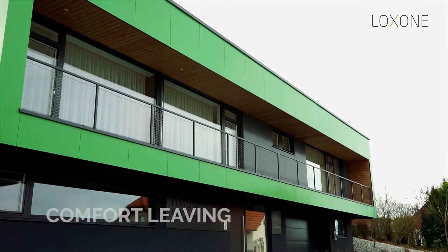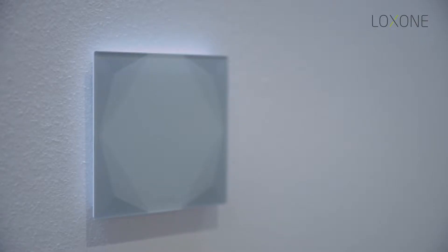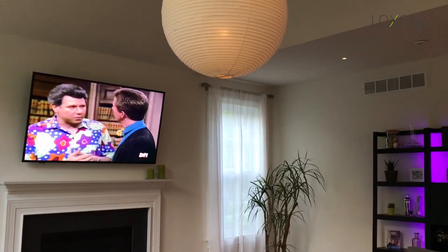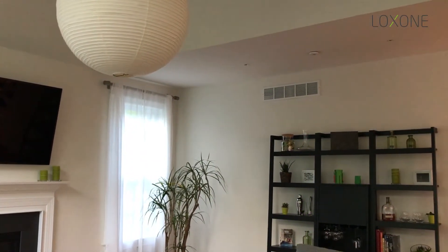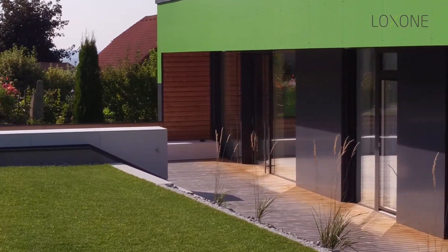Another feature we have in our home is comfort leaving. If I leave the home, I just do a triple click on the push button near the main entrance and the house will go into standby mode. All the lights will turn off, the devices will be turned off, the house goes into alarm mode, and the heating goes to economy mode. That way, with just a simple click when leaving the home, I can save a lot of energy.